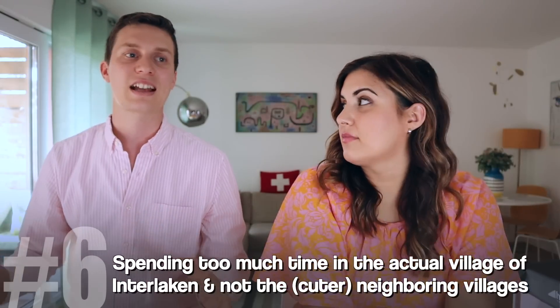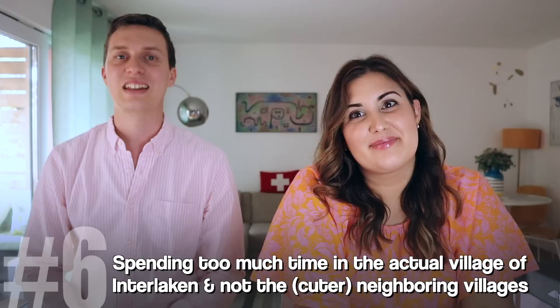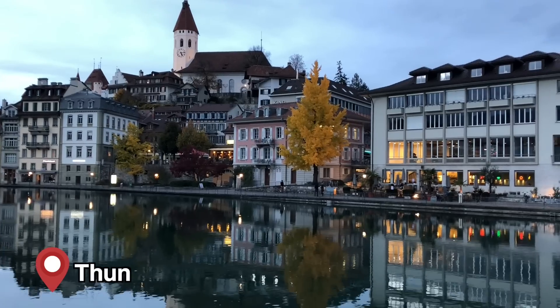The sixth top mistake is thinking that Interlaken is worth spending a full day — and this is not the case. Interlaken is an excellent base for everything in the region, but in terms of the actual village, it's a little bit underwhelming. I much prefer going to Thun and Brienz, which are much cuter as cities. You'd be better off going to nature or other cities than really spending time in Interlaken itself.